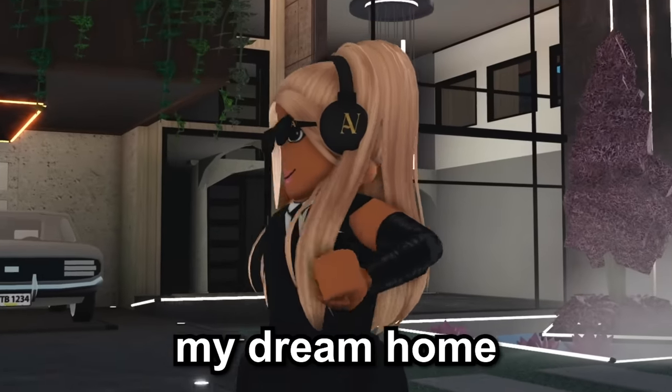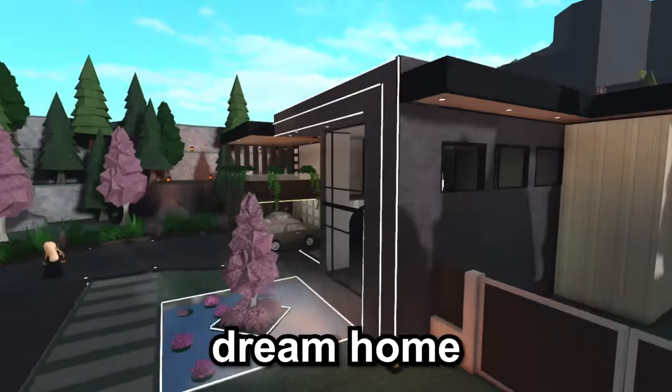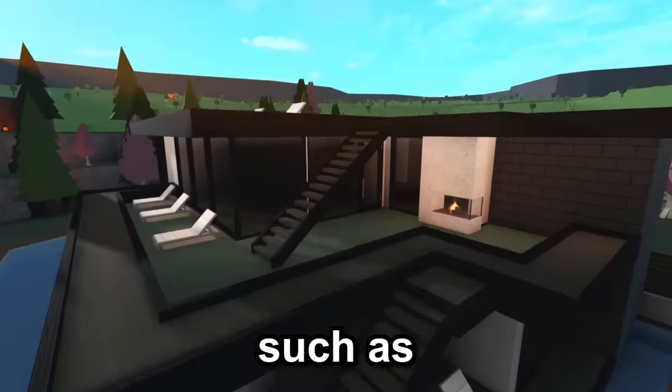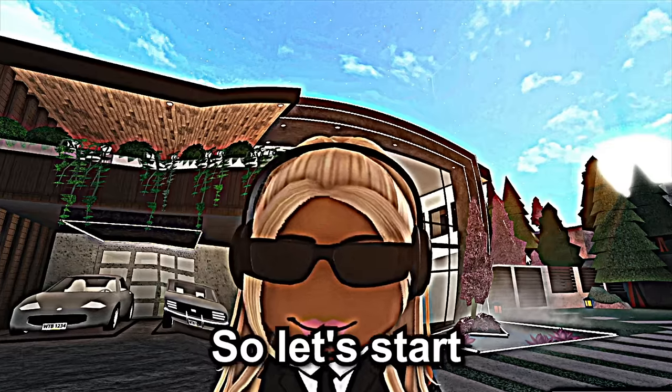In my last video I recently built my dream home in Bloxburg, and in today's video we're going to be decorating it. If you didn't watch the last video, this is how the outside ended up looking. I've added a few more things, such as pink trees on the outside. So far the plot value is $498,000. So let's start decorating.